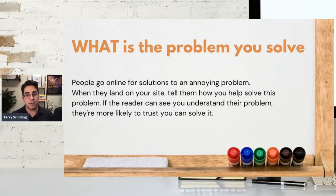Next is the what — what is the problem that you solve? People go online for solutions to solve an annoying problem. Like, I might go on Amazon or go on Instagram to look up a review for a restaurant or go shopping there. But when they land on your site, you need to tell them how you help solve this problem. If the reader can see that you clearly understand them and know it's an annoying problem they have, and you're offering a solution, the more they can trust you because it feels like you're speaking to them. For example, cleaning products — do you open the cabinet below your sink and see just boundless materials and products for cleaning? Why do you have five carpet cleaners? You're addressing a specific problem there.